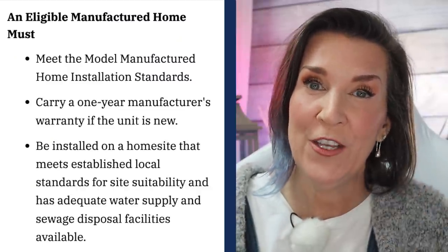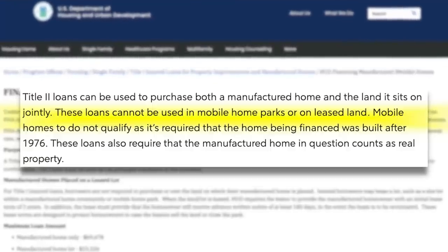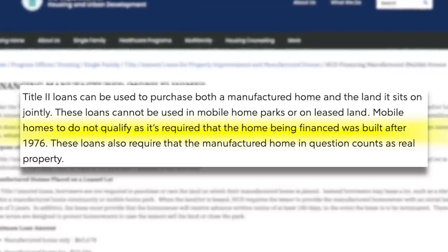Now let's get into Title II with an FHA loan. A Title II can be used to purchase both the manufactured home and the land jointly. These loans cannot be used in mobile home parks or leased land. Mobile homes do not qualify — the requirement is that the home must be built after 1976. Before 1976, there were no guidelines on how these manufactured homes were built, and it wasn't until HUD stepped in with certain specifications that FHA decided to make these loan packages. With a Title II, it must be attached to property — it cannot be in a park. With a Title I, you're not required to have it attached to land, but you'll have a shorter term and a higher interest rate. With a Title II, it must be attached to land, you can finance it for longer, and you'll most likely get a better interest rate.